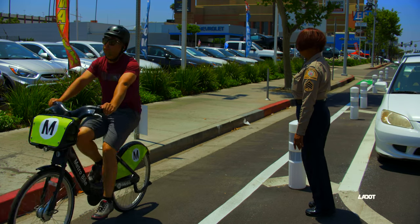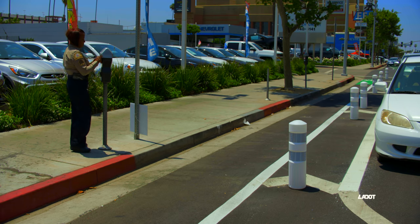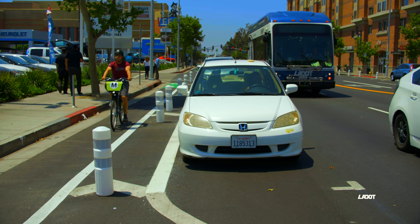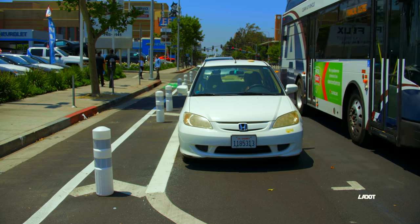When crossing the bicycle lane to get to the sidewalk and parking meter, please watch for others on the street. For more information on MyFigueroa and the other cool things happening around the city, please follow us on our social media.